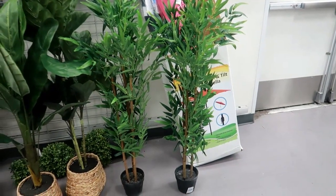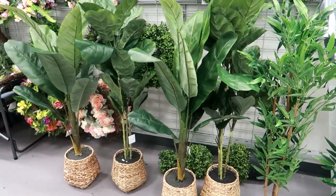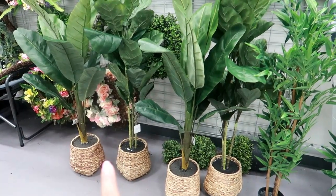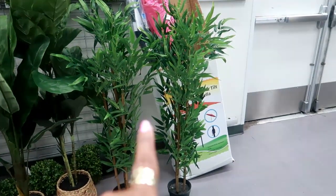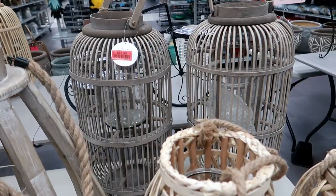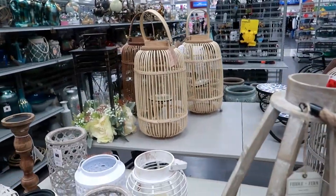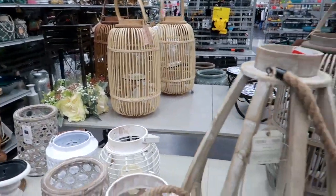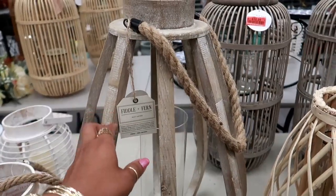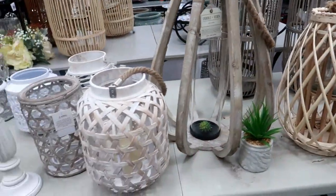Just in case anybody is looking to add some greenery to the home but doesn't really have a green thumb — this set of four in baskets is $39.99, and these two on the end are $29.99. These big ones right here are $10.99 — that's a good deal. They also have different colors on that table over there. This big one is $29.99, and those are $12.99.